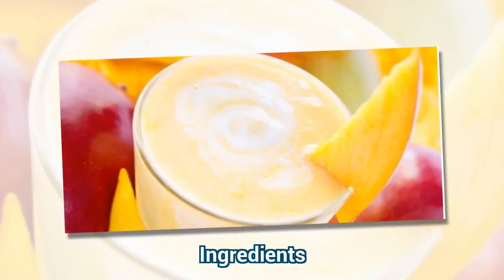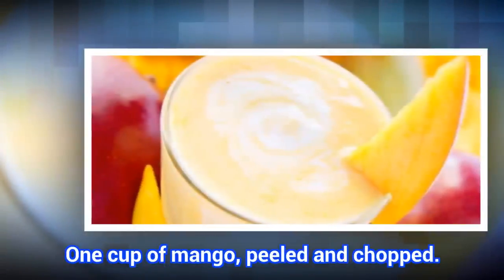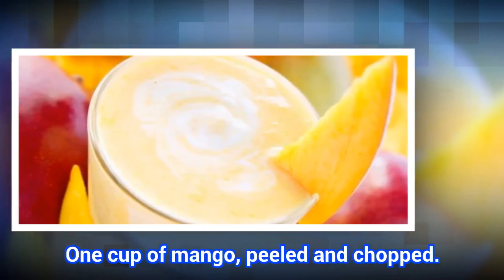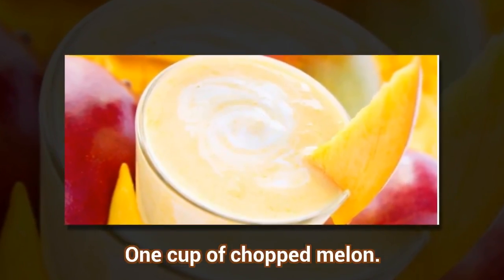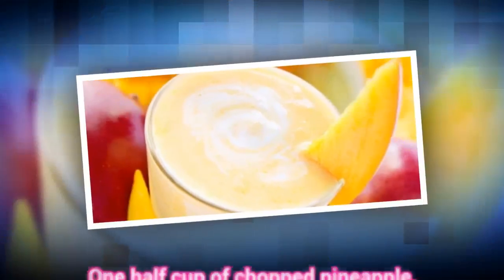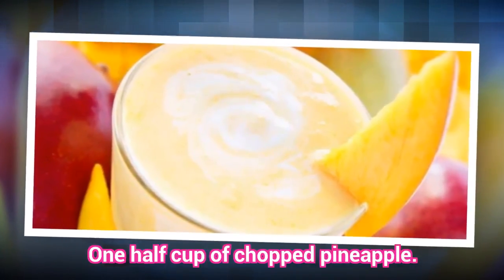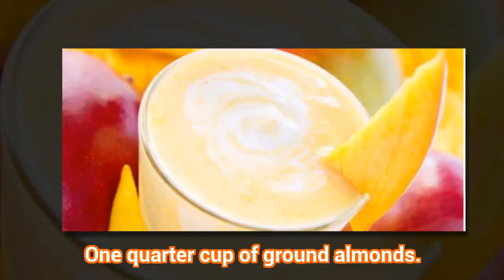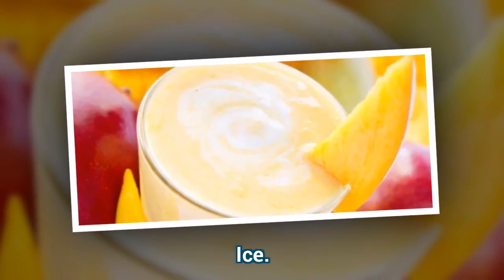Ingredients: 1 cup of mango, peeled and chopped. 1 cup of chopped melon. 1 half cup of chopped pineapple. 1 quarter cup of ground almonds. 1 cup of ginger.